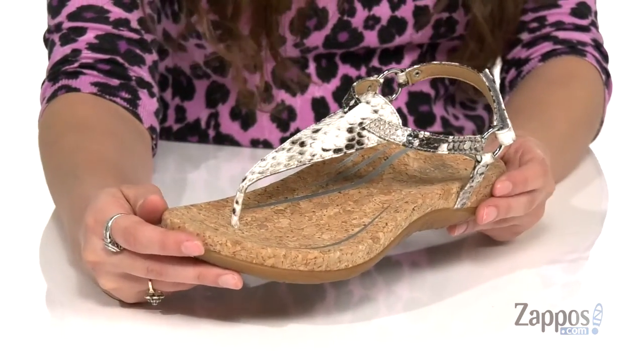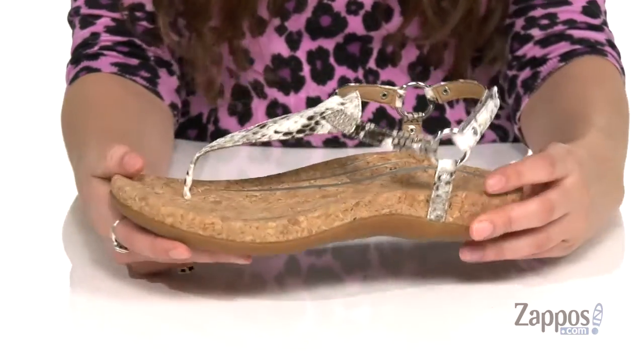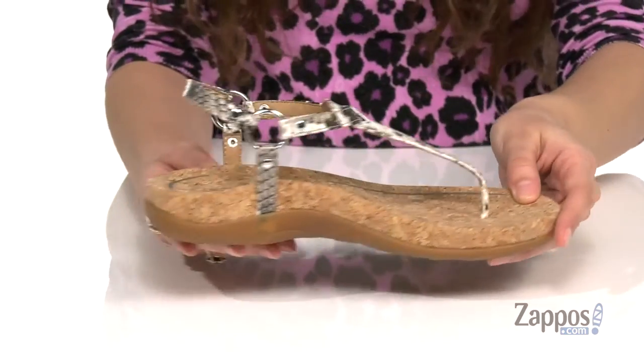They're available in a couple different colorways to choose from. I'm really loving this snakeskin print — it is very on trend — and they have these stylish o-rings to give a little extra pizzazz to the shoe.